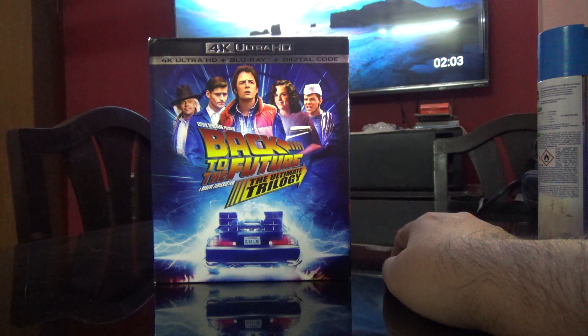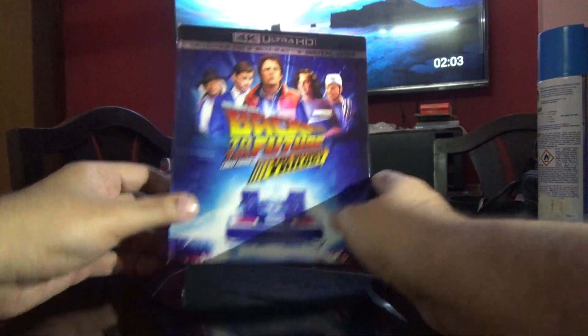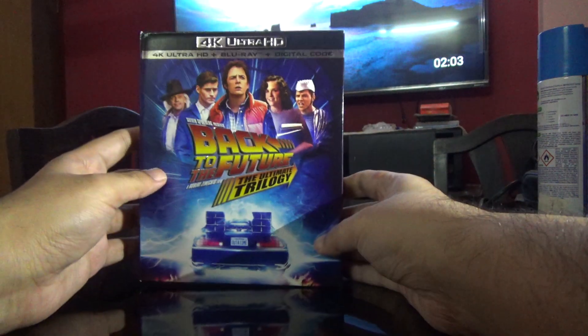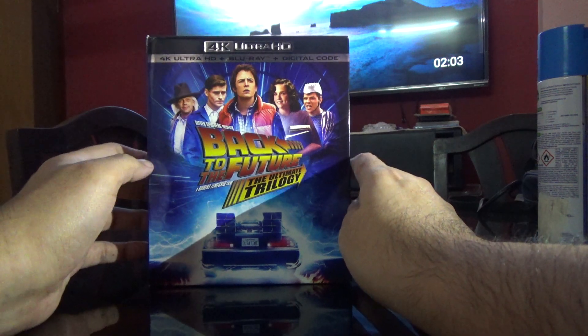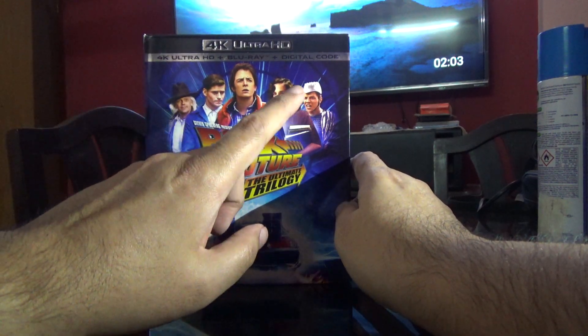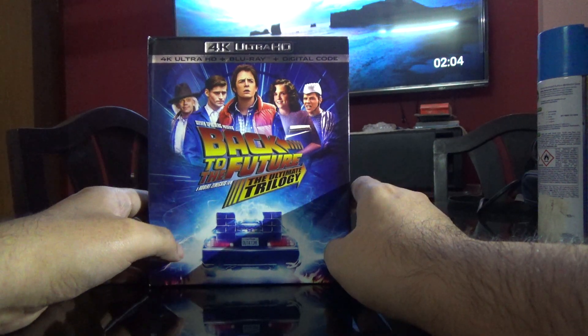There's no digital copy in this, but as it is we cannot use that in India, so I'm fine with that. I already have the Back to the Future trilogy on Blu-ray, but it doesn't have all the special features offered on this one, so I bought the complete set.